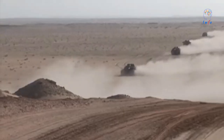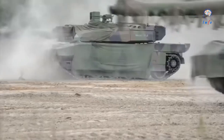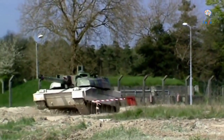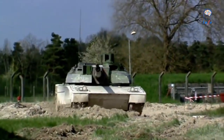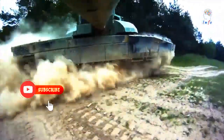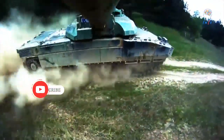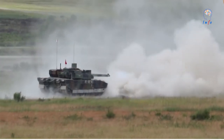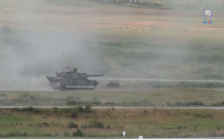Leclerc Mk2 tanks with improved software and engine control systems entered production in 1998. The French Army has 354 Leclerc MBTs in service and in September 2001 ordered the final tranche of 52, concluding a total order of 406 tanks plus 20 armored recovery vehicles. Deliveries were completed in October 2007.